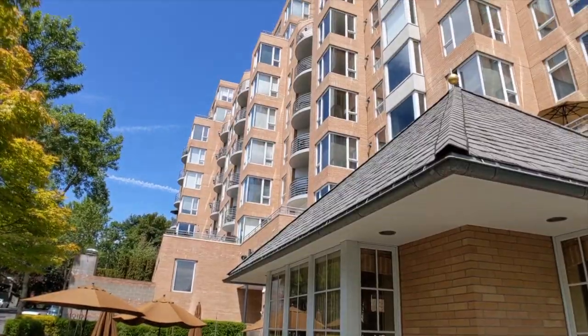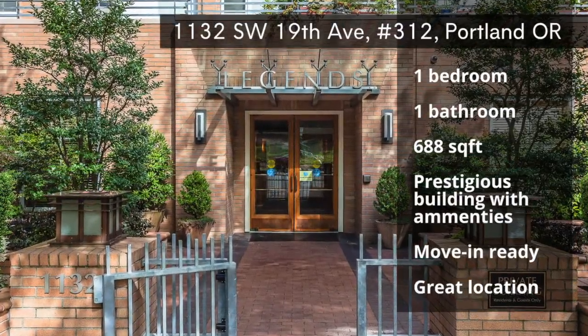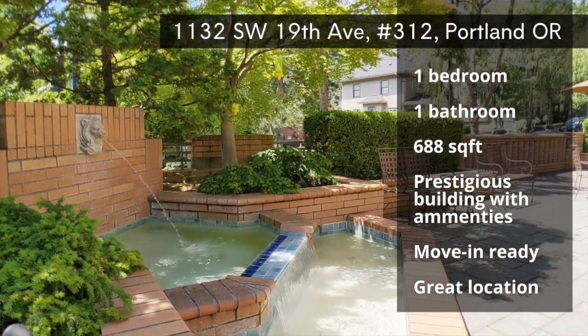Welcome to the prestigious Legends Condominium Building in the Goose Hollow neighborhood of Portland, Oregon. Here you'll find a darling one-bed, one-bath condo on sale now.